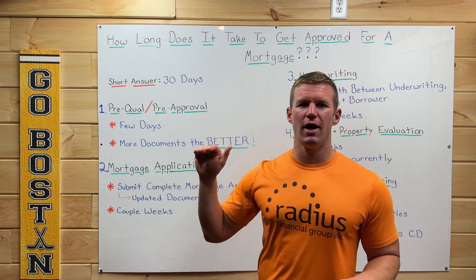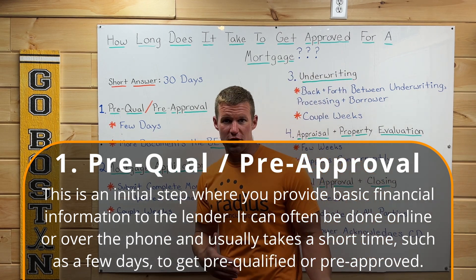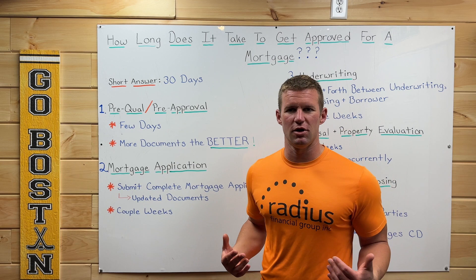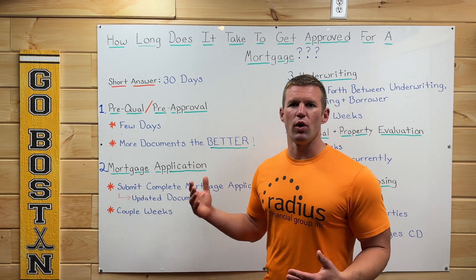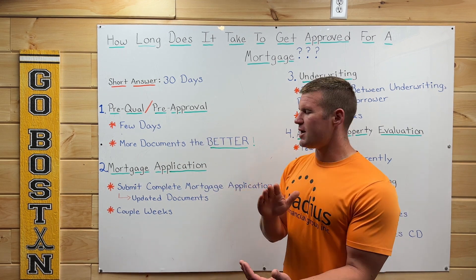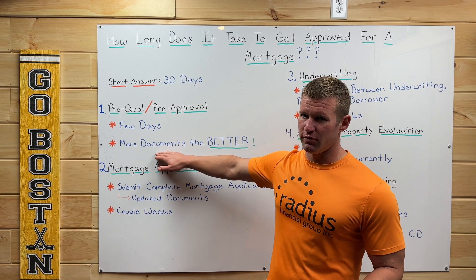First up on the list: pre-qualification and/or pre-approval. This process generally takes a few days and is the first step in the home buying process. That's when you reach out to someone like me, a mortgage loan officer. We go over your income, your credit, your assets, what kind of home you're looking to buy, what area, things like that. The more documents you can provide during this pre-qual or pre-approval stage, the better, because that is going to make your offer and your pre-approval letter that much stronger when you go to make an offer on a property.